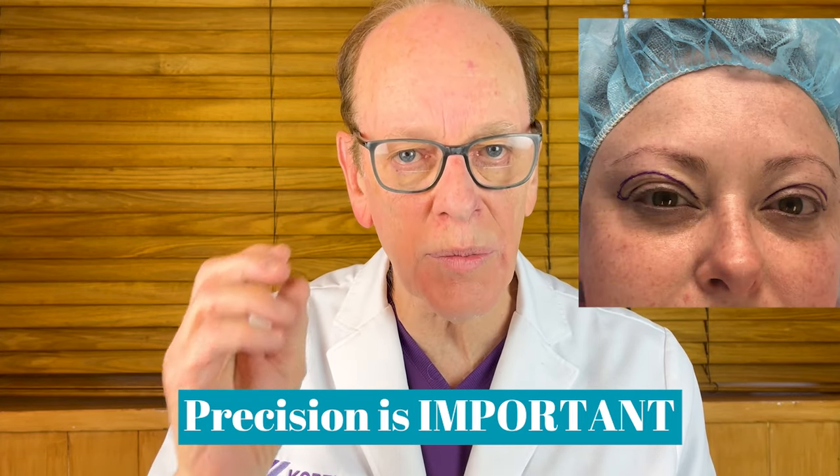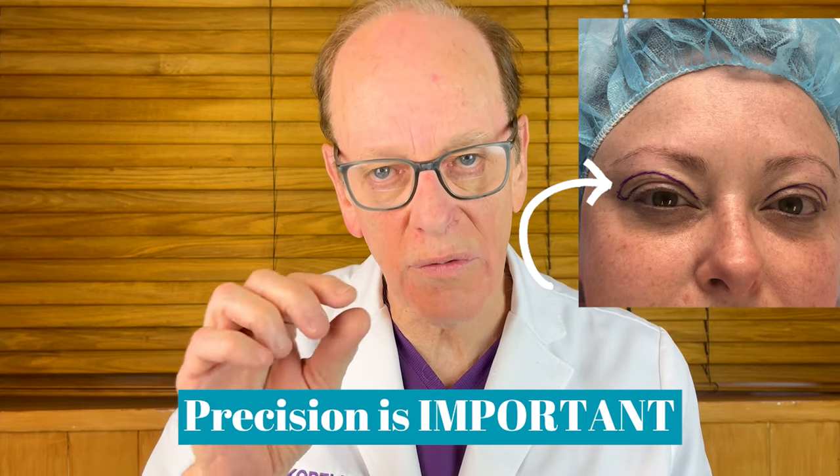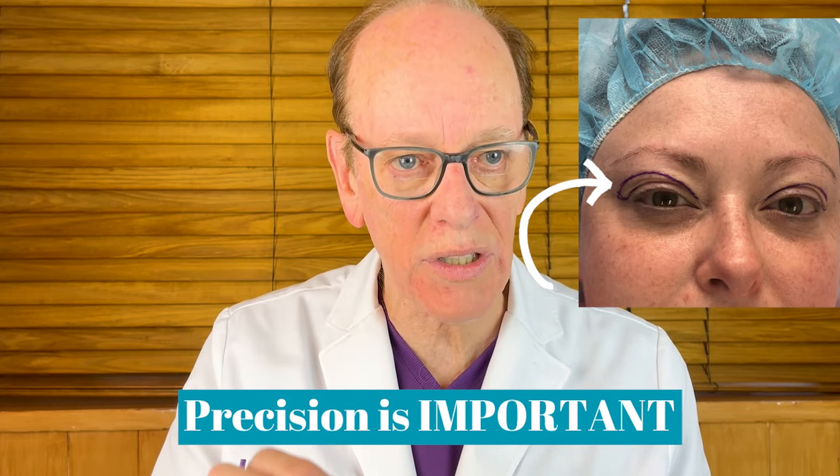Let me walk you through exactly why the markings are so critical in terms of the ultimate result. These marks are the guide for how much skin to remove during the procedure. There's an art to it, and there's an accuracy to it — you have to be very precise because otherwise there'll be asymmetries between the right and left upper lids. We have to be patient in marking out these lines. I'm extremely careful about my markings so that I get as close to symmetry on both upper lids as possible. Not everybody's face is totally symmetric, but we try to obtain as much symmetry as possible through careful preoperative markings before we make an incision.